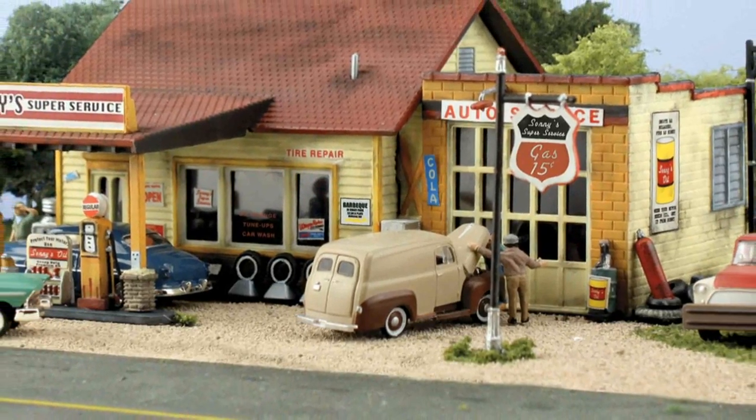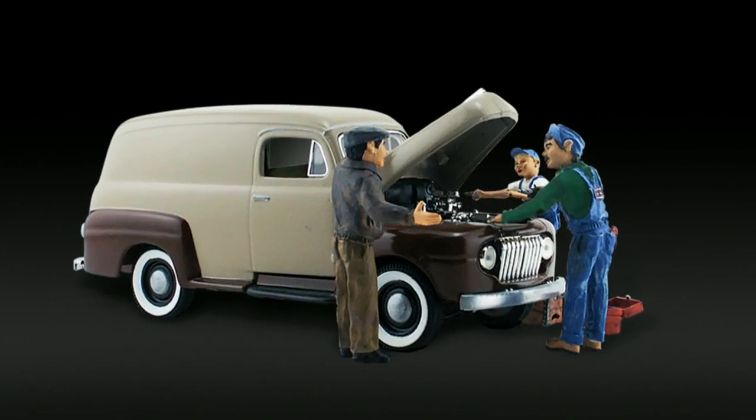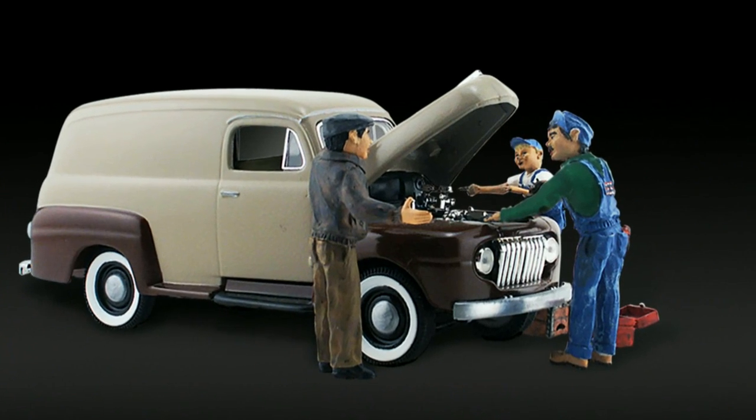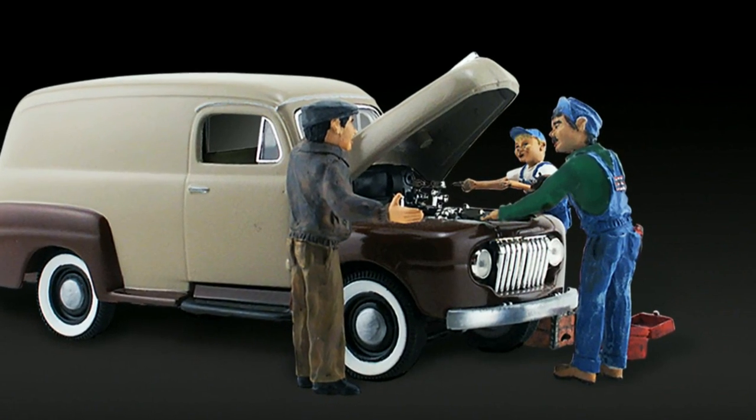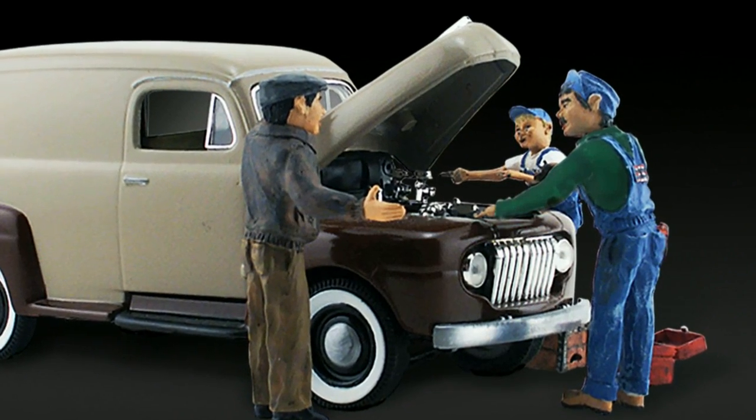These highly detailed custom painted figures and vehicles tell a clever story with color and interest. This HO scale auto scene features classic two-tone styling and an open hood to display the engine block, a crate for a mechanic to sit or stand on, and a toolbox.